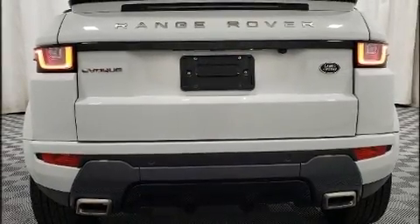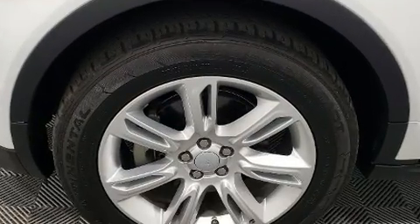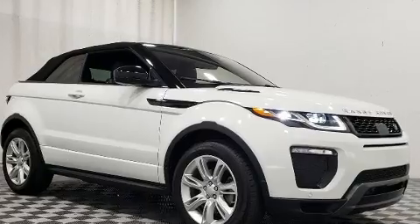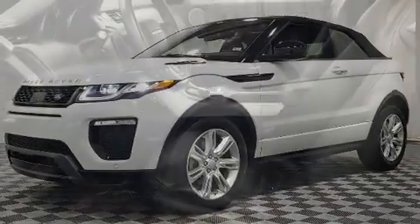A turbocharger further enhances performance while also preserving fuel economy. Top features include rain-sensing wipers, power front seats, a built-in garage door transmitter, an automatic dimming rearview mirror, automatic temperature control, a power convertible roof, and a blind-spot monitoring system.